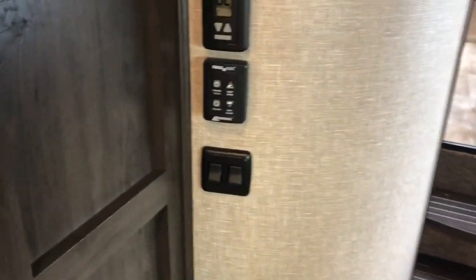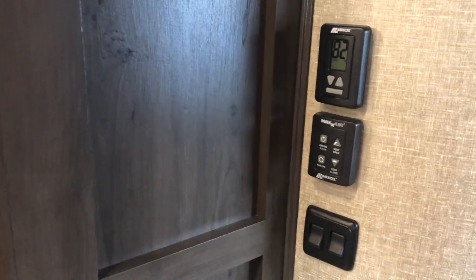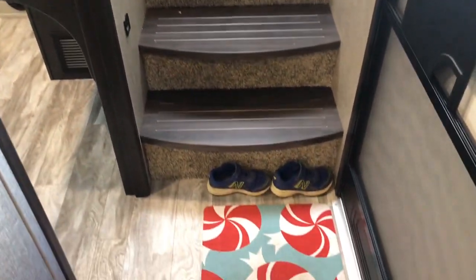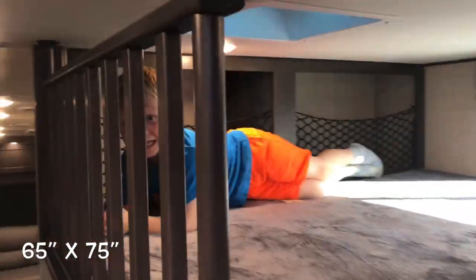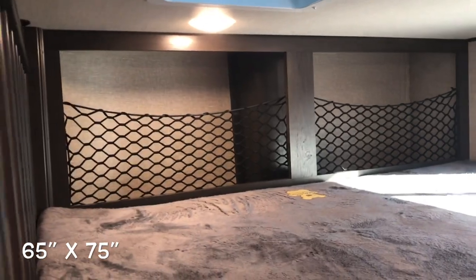Your thermostat controls for your max air fan. We did equip this with two air conditioners — one in the living area, one in the master bedroom, both ducted in. Above this mid-bunk area you see the ladder and access to the top. Nice large sleeping area, and we have Mason up there — who's being shy today.